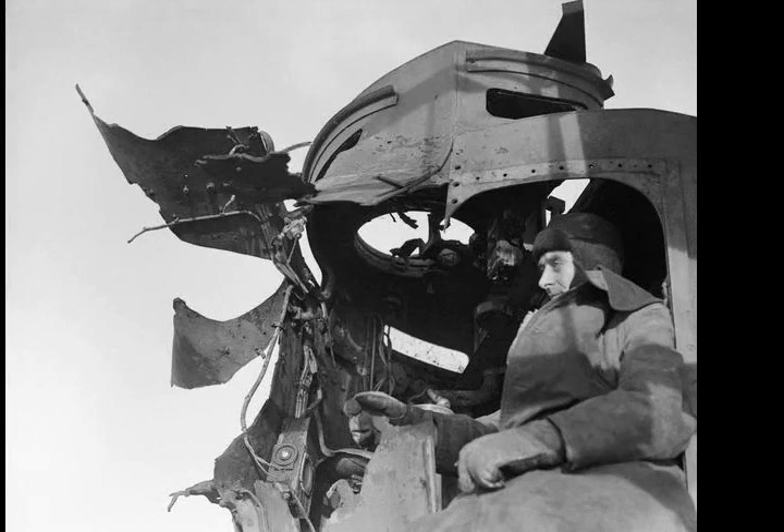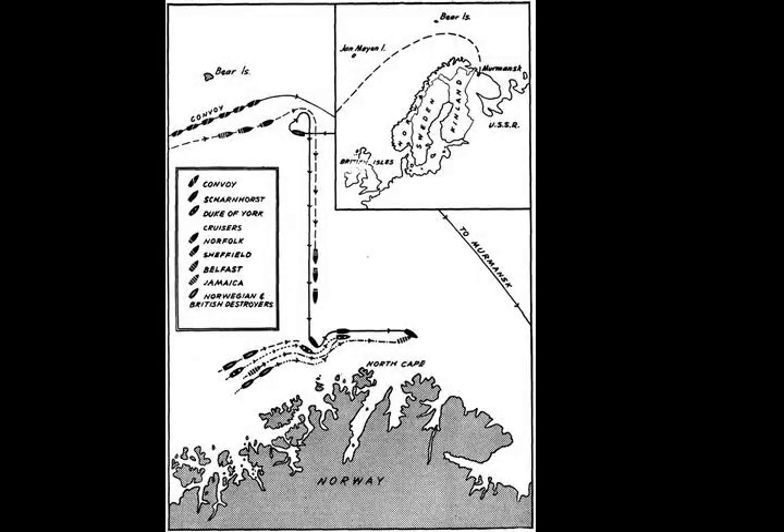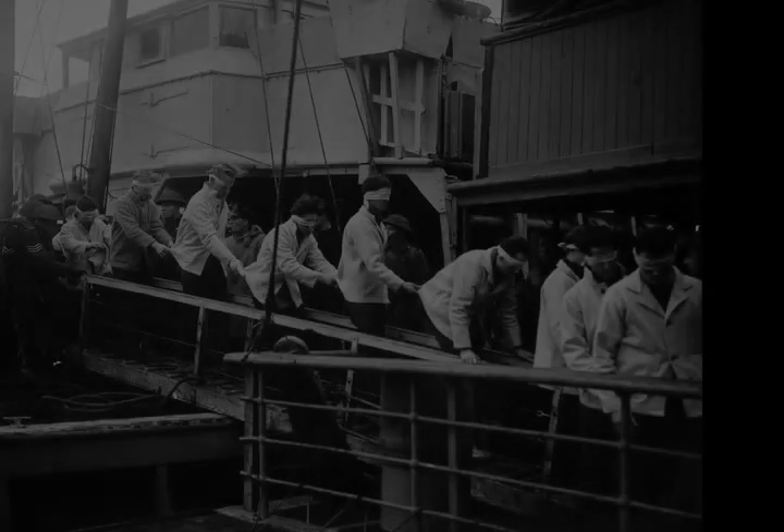As fire was again exchanged, Scharnhorst scored two hits on Norfolk with 11-inch shells, disabling a turret and her radar. Burnett's destroyers were also unable to get close enough to Scharnhorst to launch a torpedo attack. Following this exchange, Bey decided to return to port, while he ordered his destroyers to attack the convoy at a position reported by the U-boat earlier in the morning. The reported position was out of date, and the destroyers missed the convoy. Scharnhorst ran south for several hours, once again taking advantage of its superior speed.